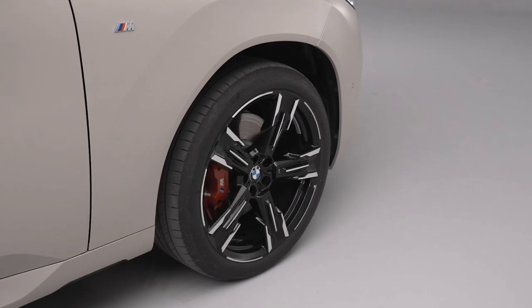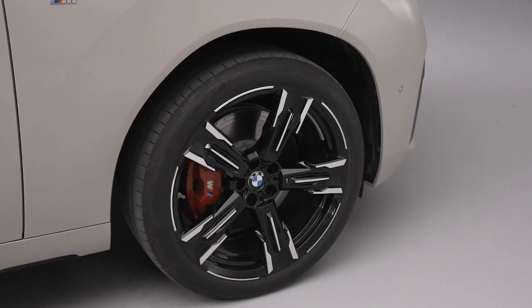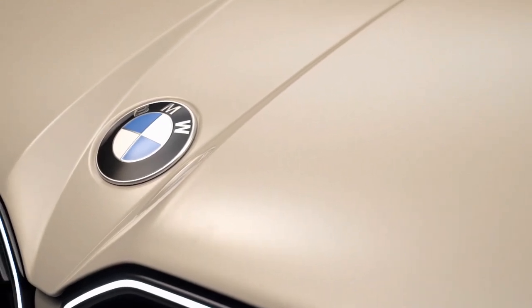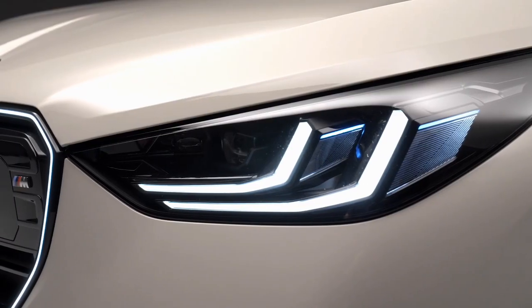Standard features include new heated and ventilated power-adjustable sports seats with three color options for the faux leather upholstery, with optional faux leather and suede combinations, as well as genuine leather. A woven fabric instrument panel made from recycled polyester is also available, marking its debut on any BMW product.